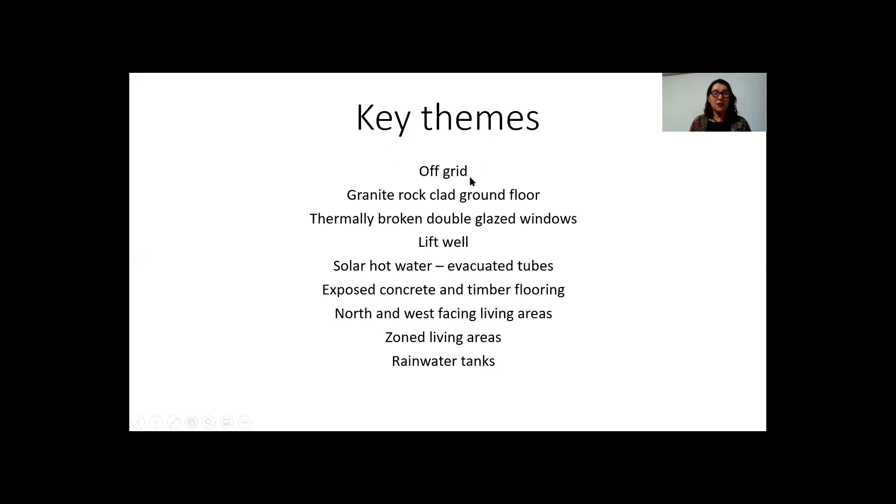As I said, it's off-grid. It features granite rock clad ground floor, and all the granite has been extracted from the actual site itself. The home sits on 270 acres of farming land and forested areas.